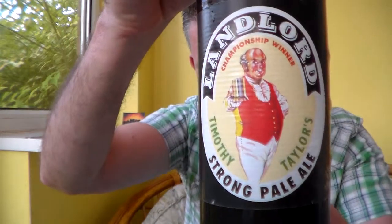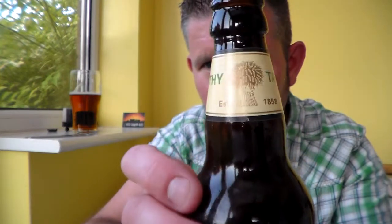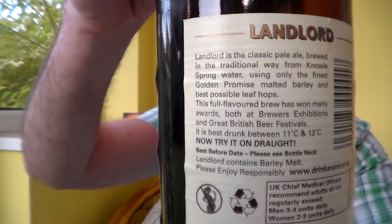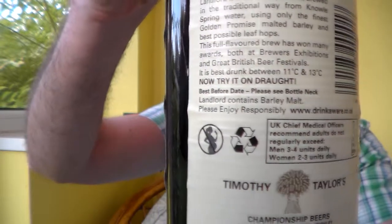Landlord is a classic pale ale, brewed in the traditional way from Knoll spring water, using only the finest golden promise malted barley and best possible leaf hops. The full-flavoured brew has won many awards, both at brewers exhibitions and Great British Beer Festivals. Best served between 11 and 13 degrees. Now try it on draft — would love to. Knoll spring brewery, Keighley. www.timothytaylor.co.uk. I'll let you have a look at the bottle, the neck, the label, and the back.